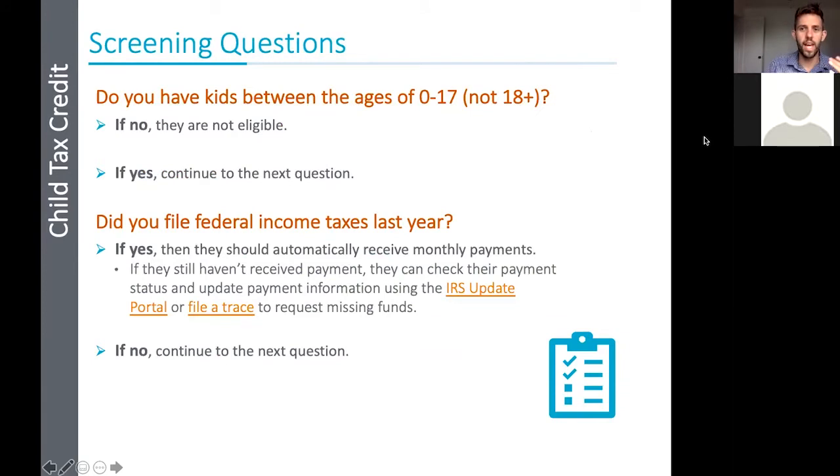Here are some screening questions you can ask folks you think might qualify. You can incorporate these into your intake process. The goal is to say, 'Hey, I think you might be eligible for $300 or $250 a month — here's what you can do to get that.' The first question is: do you have kids between the ages of 0 and 17? They have to be 0 to 17. If they say no, they're not eligible for the child tax credit. If they say yes, continue to the next question: did you file your federal income taxes last year?